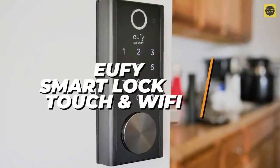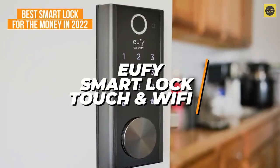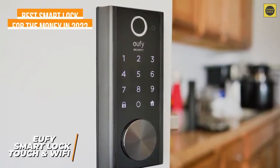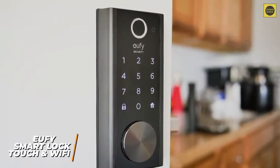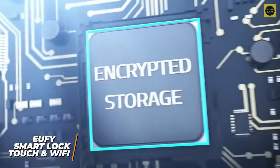If you want a smart lock that has high-end performance at a reasonable price point, the Eufy Smart Lock Touch might be worth considering, and is our pick for the best smart lock for the money in 2022. It delivers comparable functionality to higher-end models at a much lower price and comes with useful features such as a weatherproof build, Alexa and Google Assistant support, and a built-in fingerprint scanner.